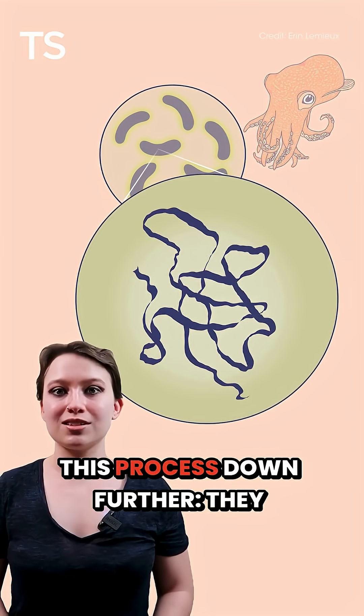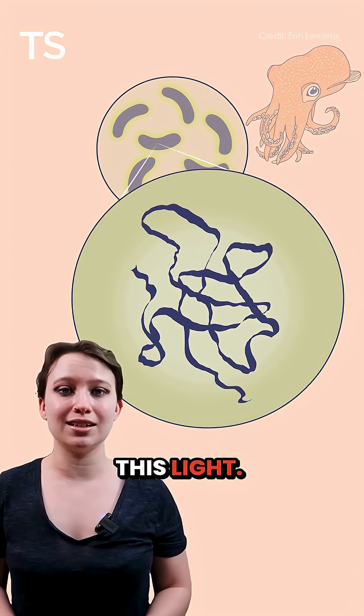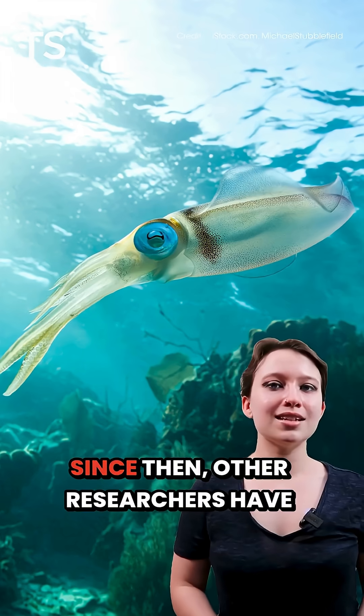A decade later, they narrowed this process down further. They found the protein responsible for this light and dubbed it reflectin.